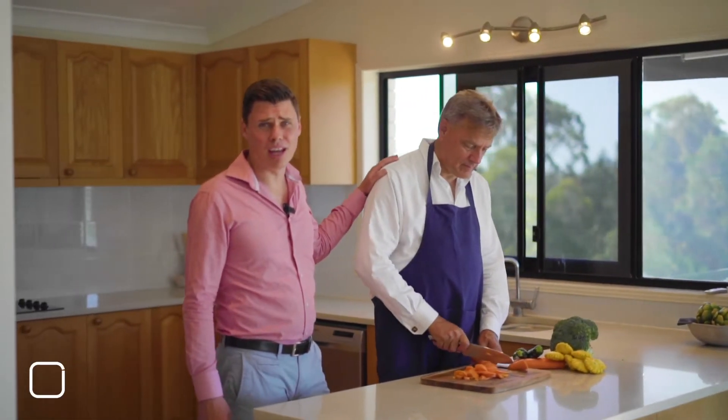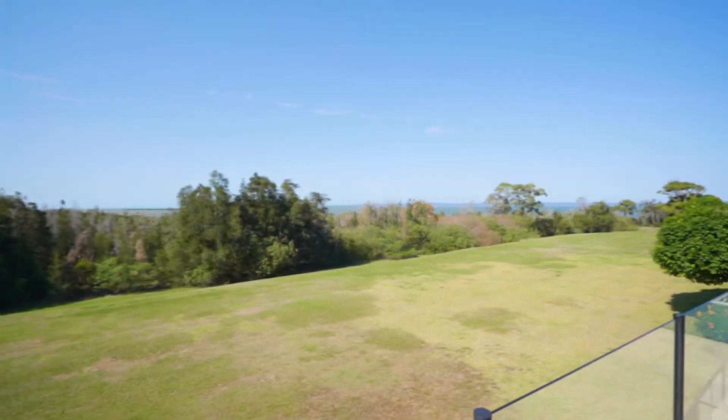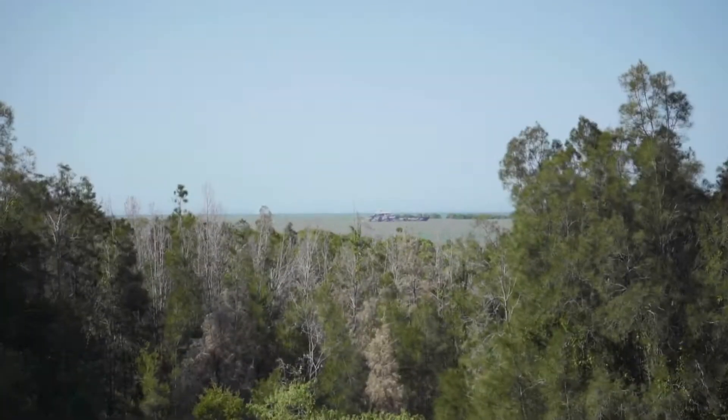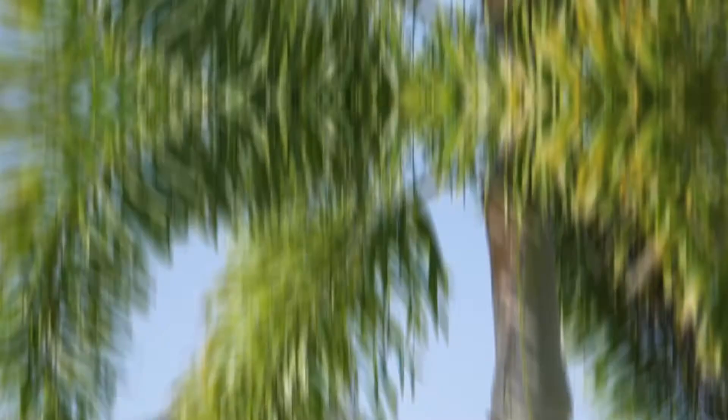They say that cooking is good for the soul, and with a view like this from your kitchen, how could it not be. And a huge space for your kids to play, including a bike track and walking path — and the best part is you don't even have to maintain it. You ready?